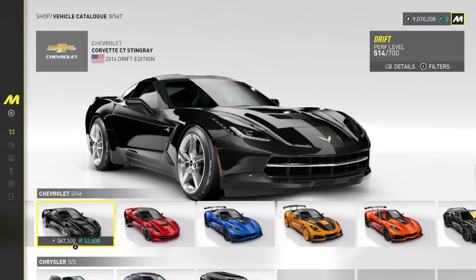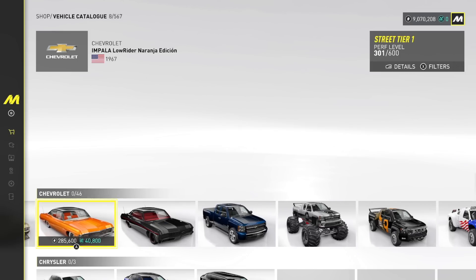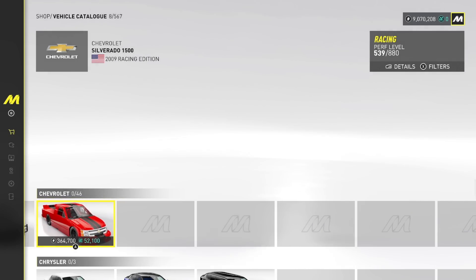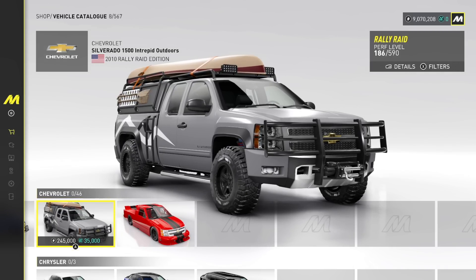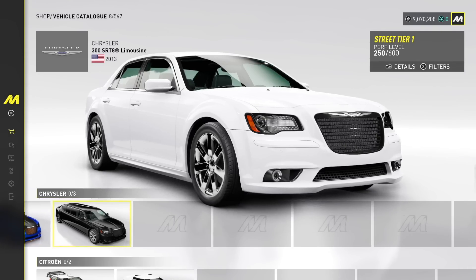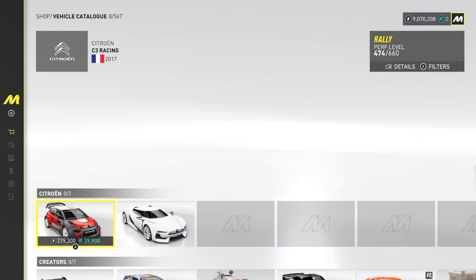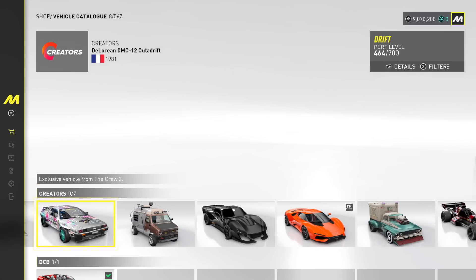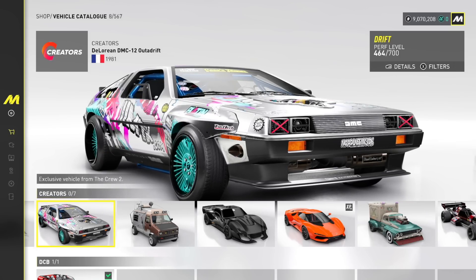We have 46 different Chevrolets out here. Look at this — Silverado 1500 Interpret Outdoor. That is cool, I like that. Chrysler 300 SRT8 — limousines in this? No way. Crown Edition. That was in The Crew 2, so it's a carryover vehicle. Creators Edition, what? We have the DeLorean DMC-12, Ultra Drift — that looks really cool.